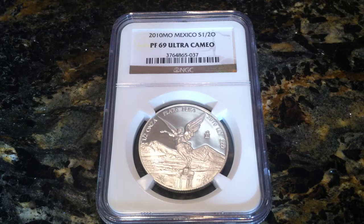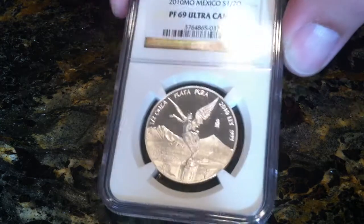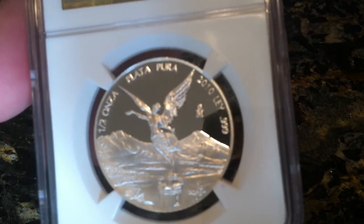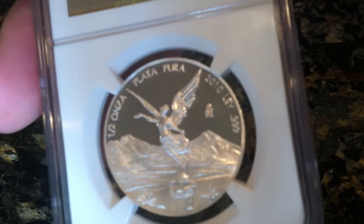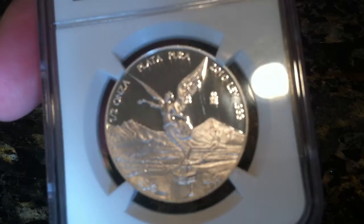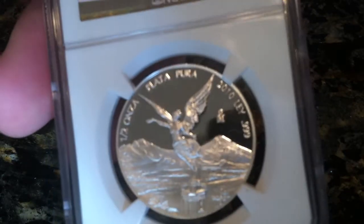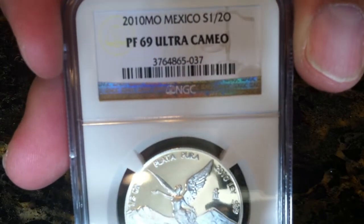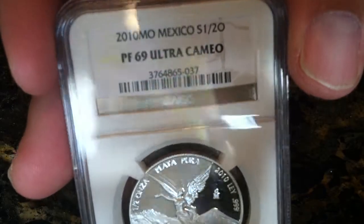Hey guys, SilverFlash here. I wanted to show you a recent coin that I've picked up. As you can see here, this is a half ounce 2010 Onza. This is a proof cameo, graded PF69 by NGC.